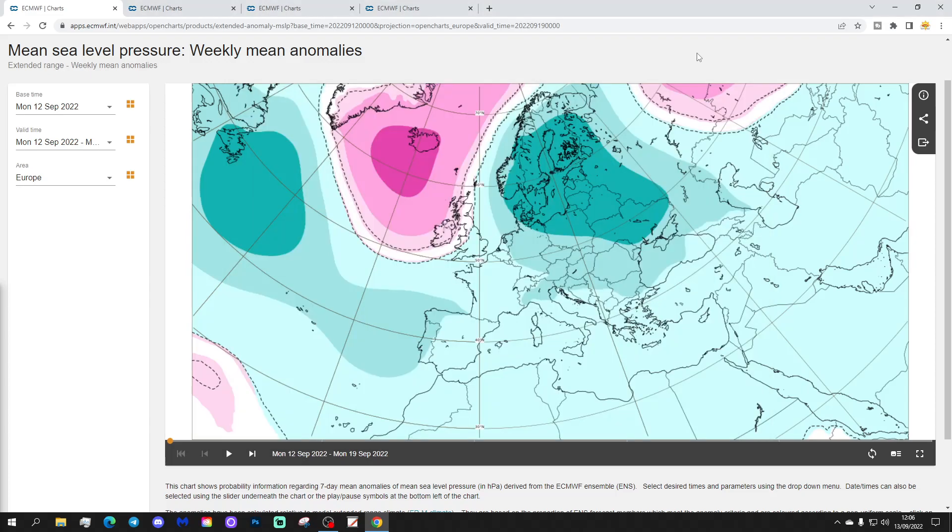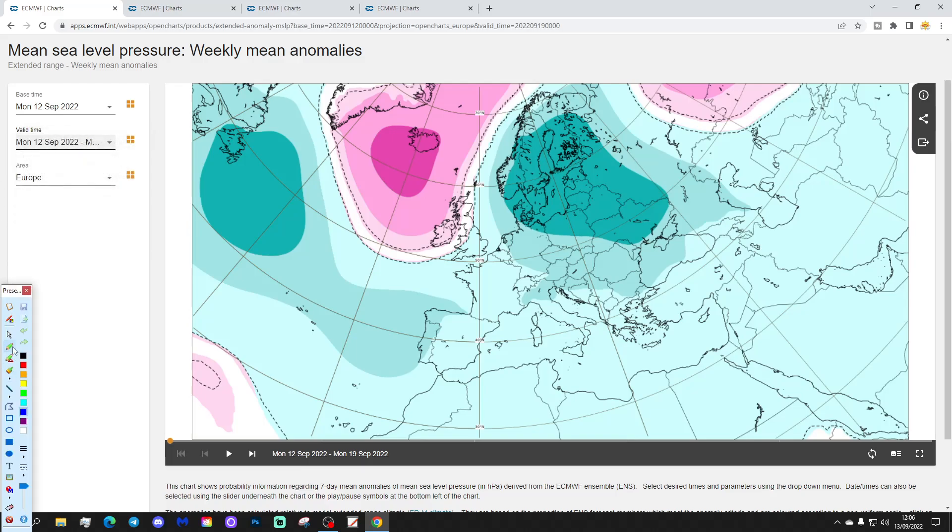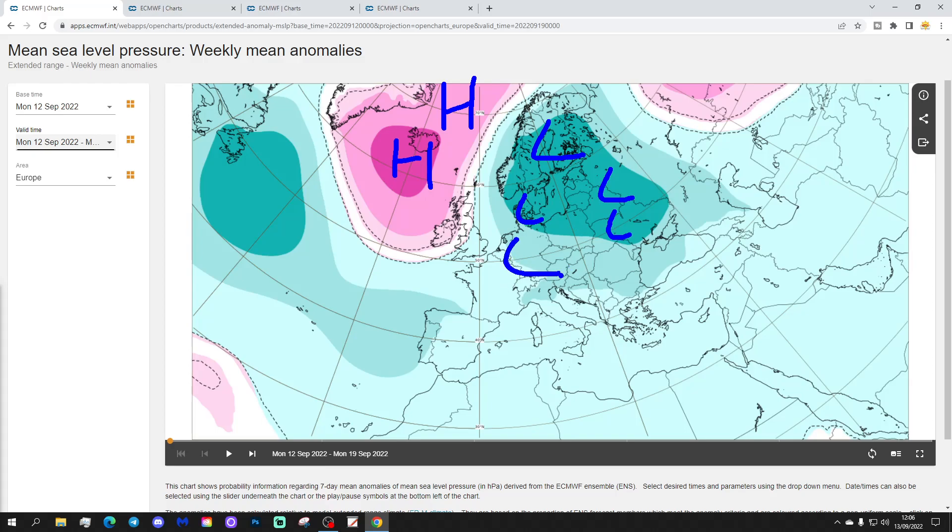Good morning everyone and welcome to this week's EC 30 days/six weeks look ahead for the rest of Europe and the UK as well. This is for week one — mean sea level pressure taking us through the current week, 12th to the 19th of September. We see high pressure blocking things around Greenland and Iceland, with a deep trough of low pressure this week across the northern and central parts of Europe.